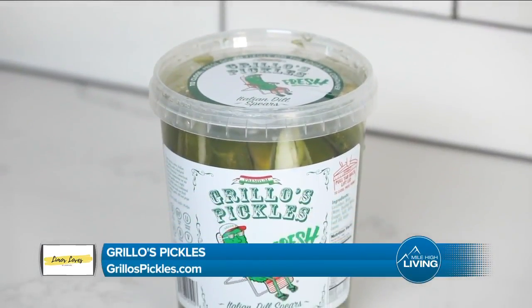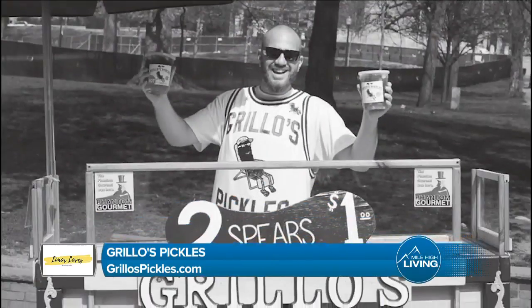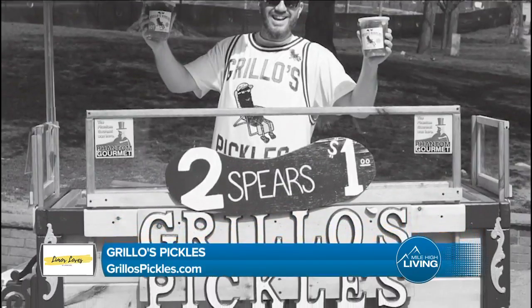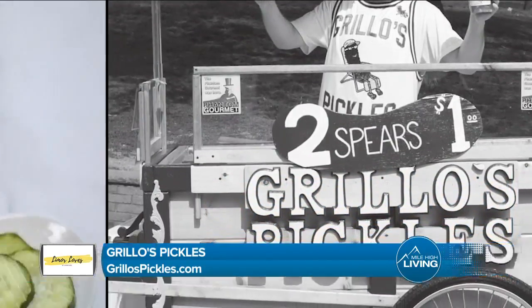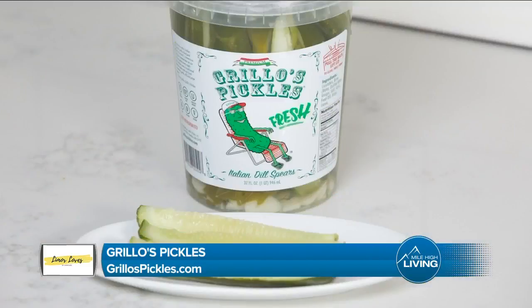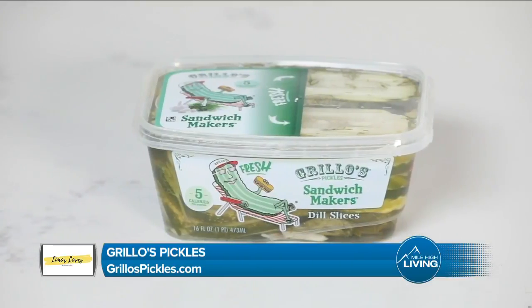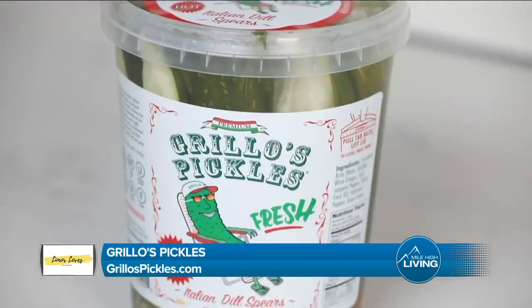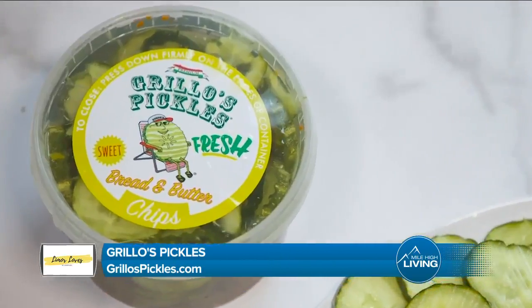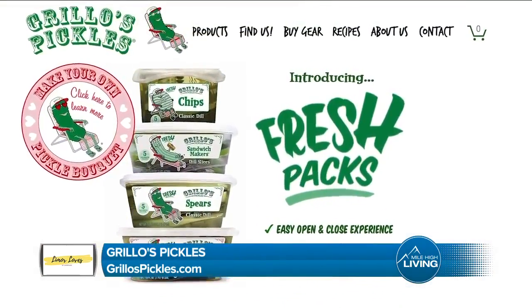Pickles are one of my favorite snacks and Grillo's pickles are my favorite pickles. Grillo's pickles started as a family recipe in Italy and became a small pickle cart in Boston before turning into a nationwide snack. Crisp, clean, and fresh, Grillo's pickles are garden fresh and all natural. They're vegan and gluten-free. Enjoy Grillo's in the original recipe, hot varieties, or sweet bread and butter. Visit GrillosPickles.com for more information.